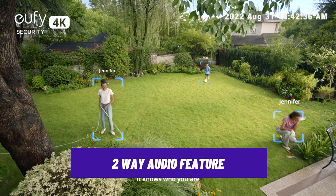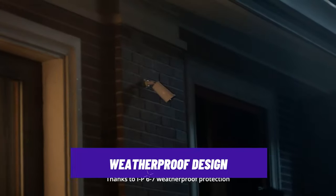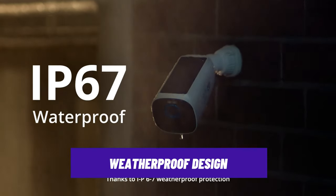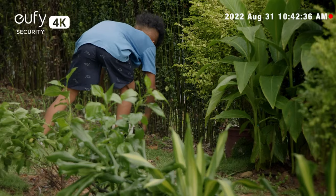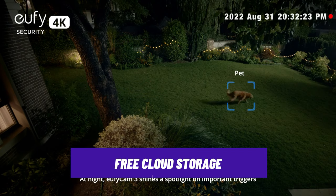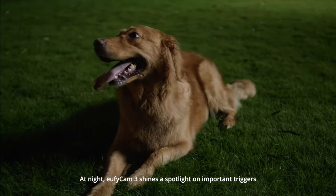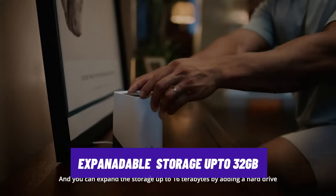It also offers a two-way audio feature to communicate with people on your doorstep. It has a weatherproof design that can withstand rain, snow, and heat, and comes with a magnetic mount that allows for easy installation and adjustment. It offers free cloud storage for 12-second clips of motion events for up to 14 days. You can also use a microSD card up to 32GB for continuous recording or time-lapse videos.